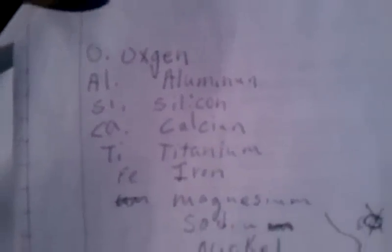He said it had oxygen, aluminum, silicon, calcium, titanium, iron, magnesium, sodium, nickel, nitrogen, hydrogen, carbon, and helium gas.